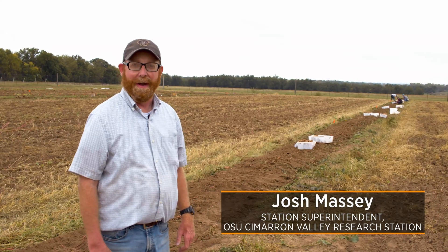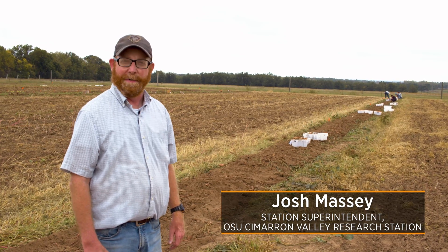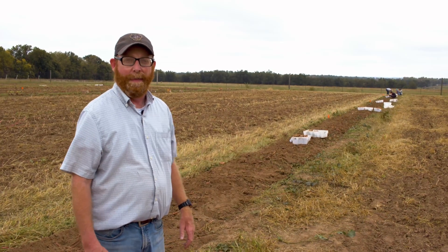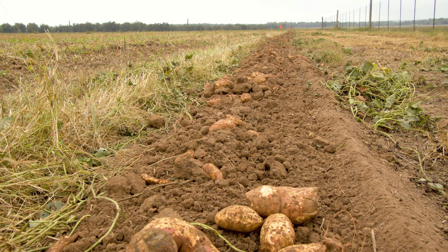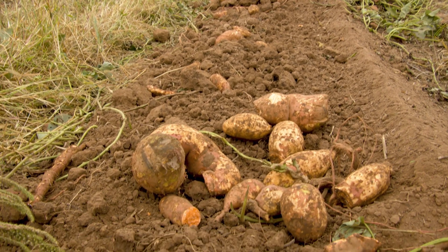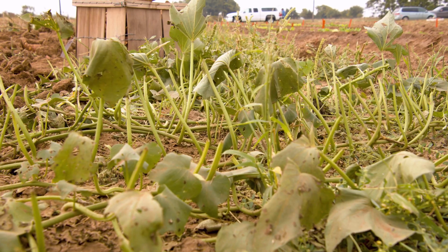Good morning, my name is Josh Massey and I'm the superintendent here at the Samarine Valley Research Station in Perkins. We're working today on harvesting sweet potatoes, and this sweet potato harvest is part of a project where we are looking at the cover crops that are grown and trying to look at soil conditions and soil health parameters as related to those cover crops.